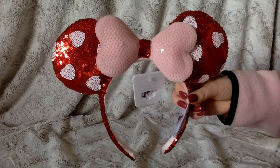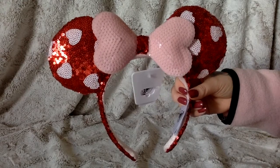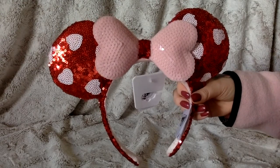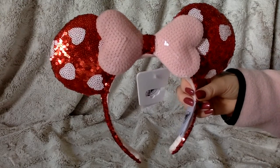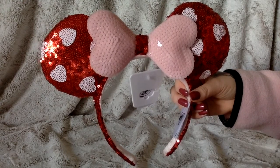I was waiting forever for these to go online on Shop Disney, and once they did they sold out super quick. So if you wanted them, I hope you got them. I think they're so adorable and they are my first Valentine's ears.